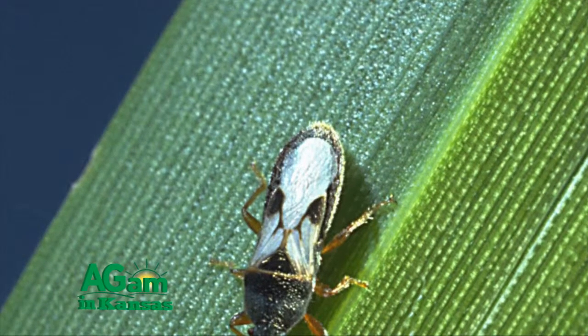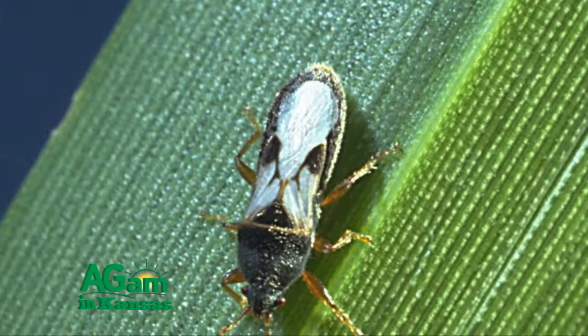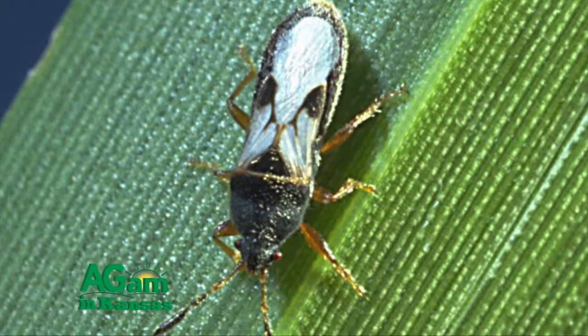Then they start moving out of the wheat. As the wheat starts to senesce or turn yellow, it starts losing its juice — it's no longer a suitable host for the chinch bug. As that starts to happen, they move into the sorghum or corn, whichever the adjacent crop is. They can do a real number on seedling sorghum or corn plants, especially in dry conditions. If moisture is lacking, the plants are already struggling, and with literally hundreds of thousands of plant-sucking chinch bugs on them, they can be damaged very quickly.